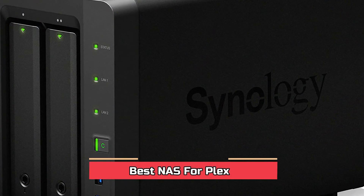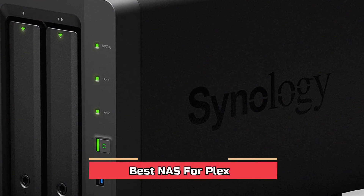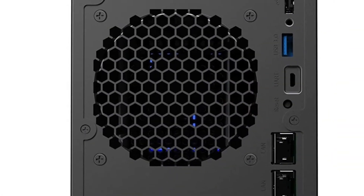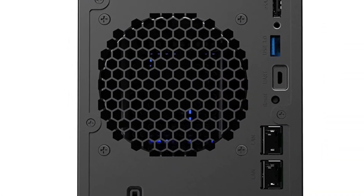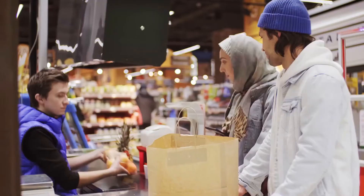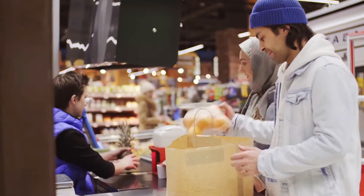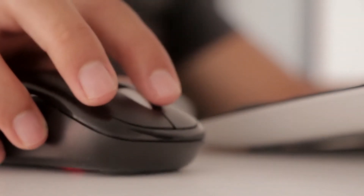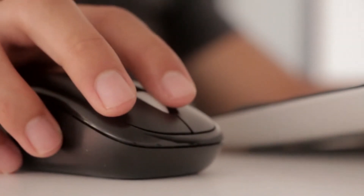NAS for Plex is personal cloud storage for the home office. Nowadays it is very useful for both men and women. Today's review is about the best NAS for Plex on the market. We have researched each and every product very carefully, based on customer reviews, price and features of the product. We assure you at all times about the right price and features of the product.